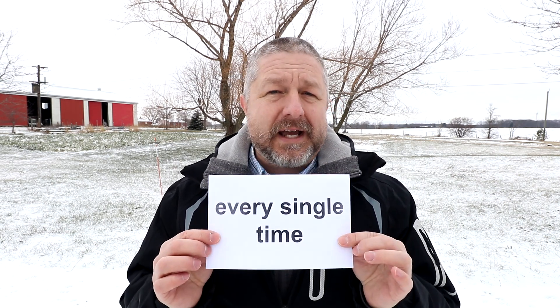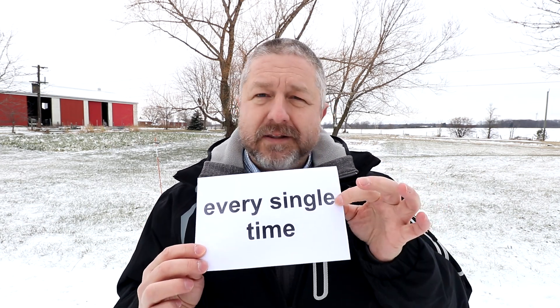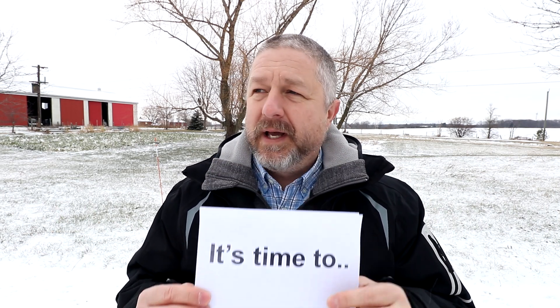So to review: when you say 'every single time,' it's the same as saying 'every time,' but we add the word 'single' just to emphasize what we're saying. And when you start a phrase by saying 'it's time to,' you're simply indicating that right now is the right moment to do something.